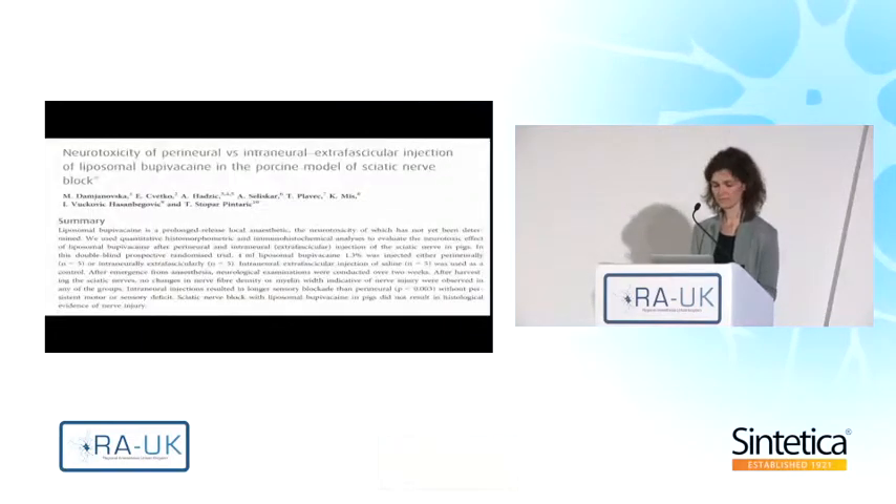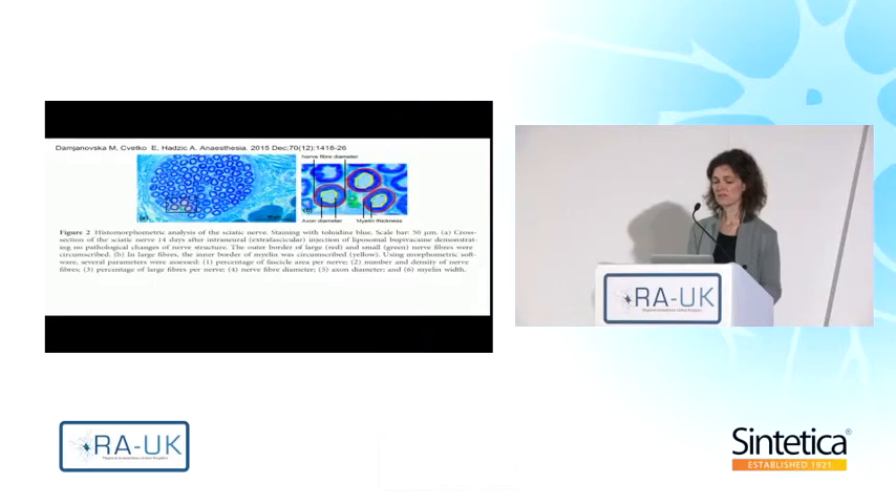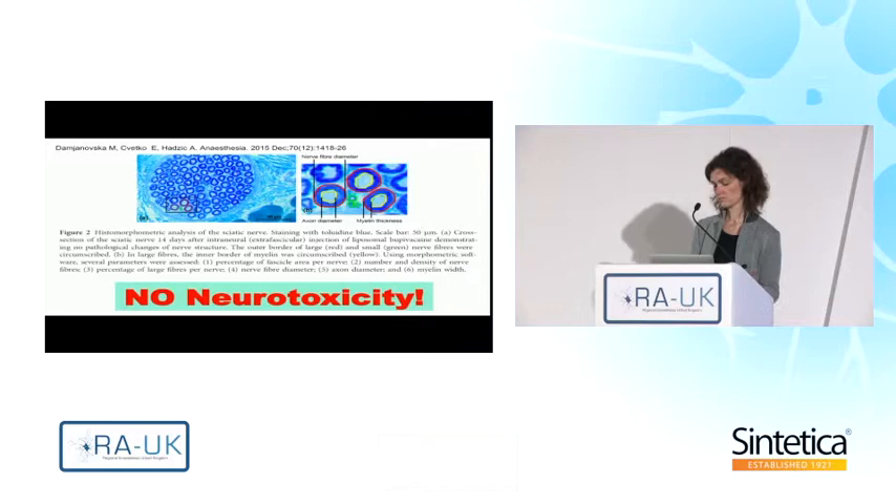What about neurotoxicity? Several publications address this topic, and clearly the higher the concentration and longer the exposure of nerves to a local anesthetic, the higher the risk of neurotoxicity. By that logic, the suspension of 0.33% liposomal bupivacaine with a duration of 72 hours presents a concern. However, all available studies on this topic failed to find any evidence of neurotoxicity. In an elaborate animal study, even intraneural liposomal bupivacaine injected into the sciatic nerve of pigs showed no neurotoxic effect, as long as injections were made extra-fascicularly.